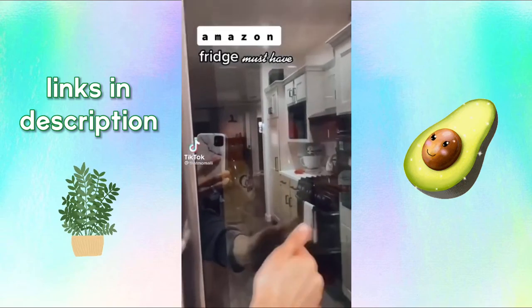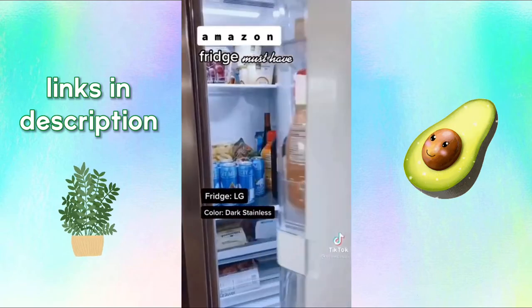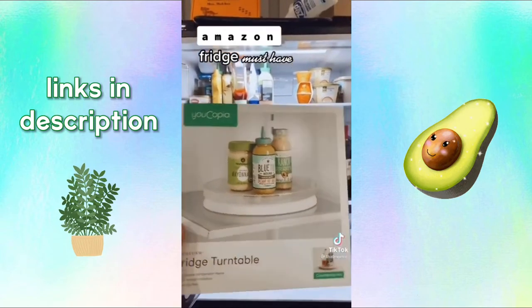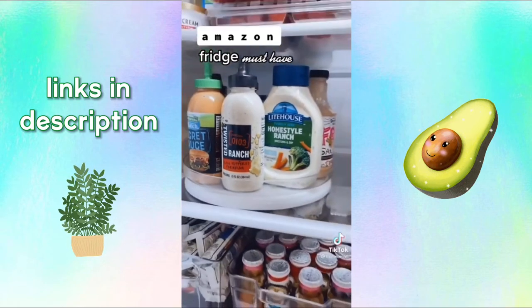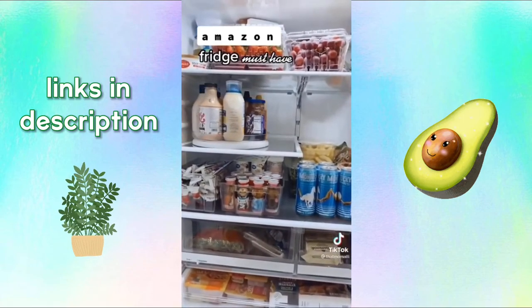I want to show you my fridge before my Amazon find. My fridge door has a mini fridge in it that you can open separately. If you're in the market for a new fridge, I'd get the LG in dark stainless. Now for my Amazon must-have — I bought a fridge turntable. I hate trying to get a condiment that's in the back of the shelf because you tip them all over. With the turntable you can see everything and it's easy to grab. Link in my bio.